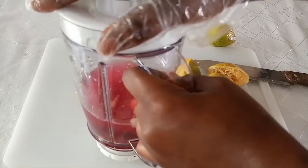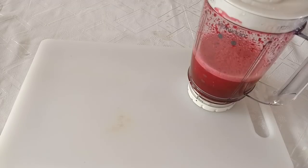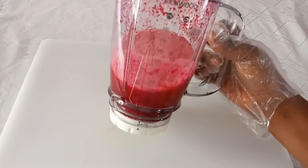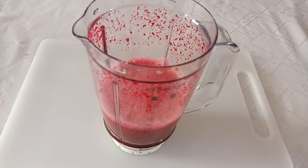I'll just go ahead and blend it now. Here it is after blending — you can see it. This is so very powerful. When you consume this on a daily basis, it will keep you healthy. You will rarely get sick when you consume this, and you will have a healthy heart.